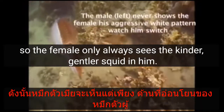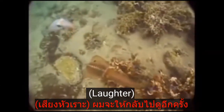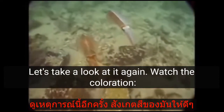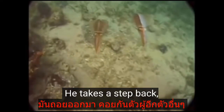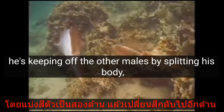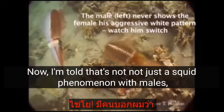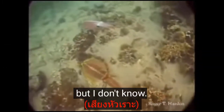Here's a male on the left and a female on the right. The male has managed to split his coloration so that the female only always sees the kinder, gentler squid in him. Watch the coloration — white on the right, brown on the left. He takes a step back, keeping off the other males by splitting his body, and comes up on the other side.